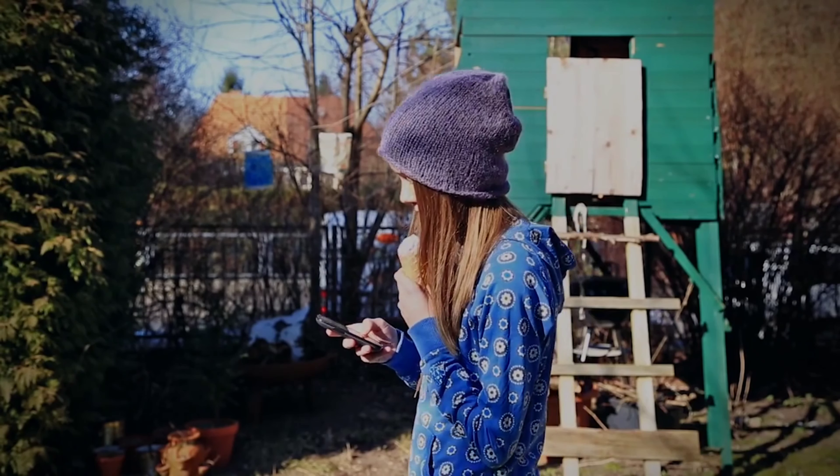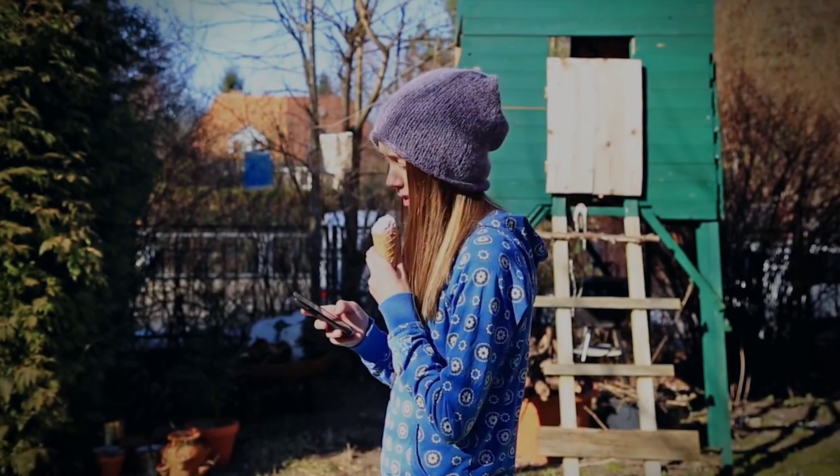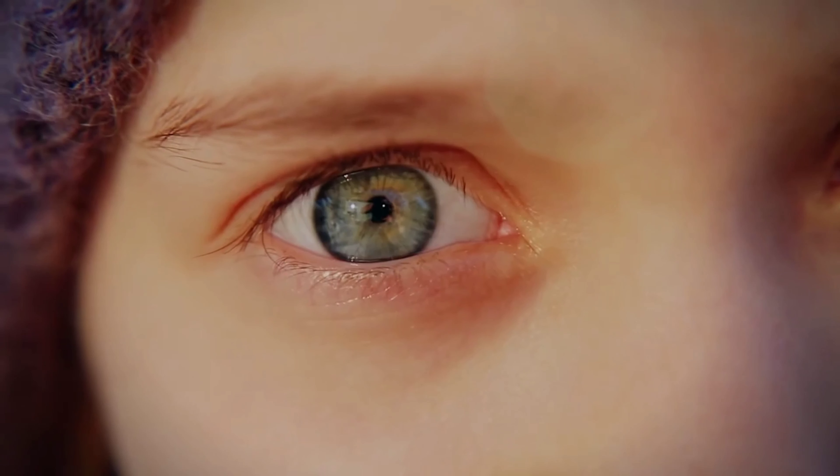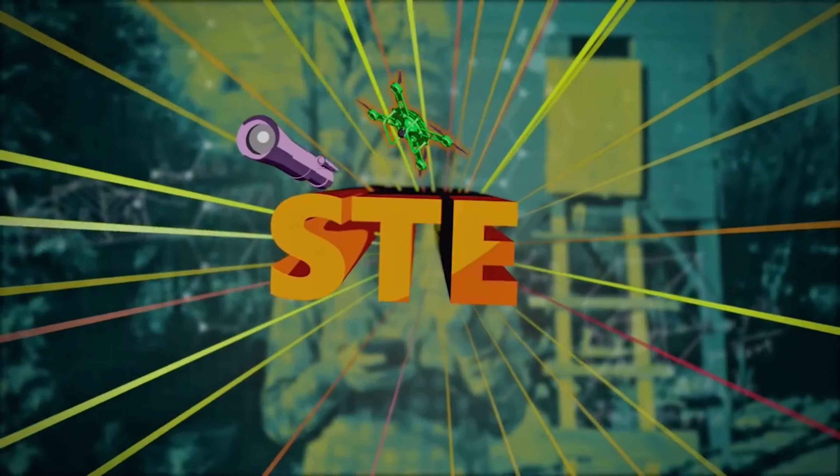Hey there! That ice cream looks delicious. Is that strawberry? Know why it tastes so good and looks so delicious? Let's figure it out with STEM.